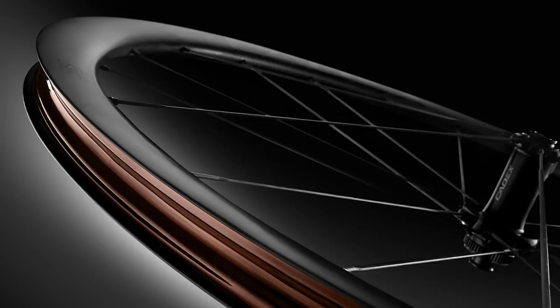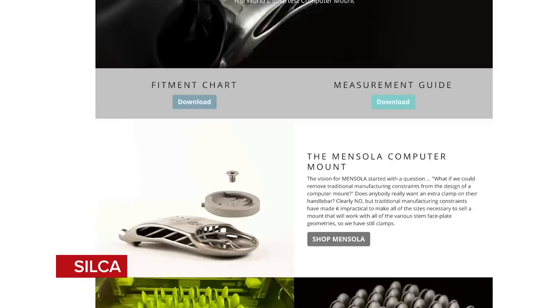Welcome to the GCN Tech Show. Coming up this week, we've got new Castelli shorts, some super bling wheels, an airbag jacket, a dress, and some sort of new computer mount people keep making jokes about. Plus our main talking point, we're going to take a look at some of the weirdest and most amazing bikes ever created.